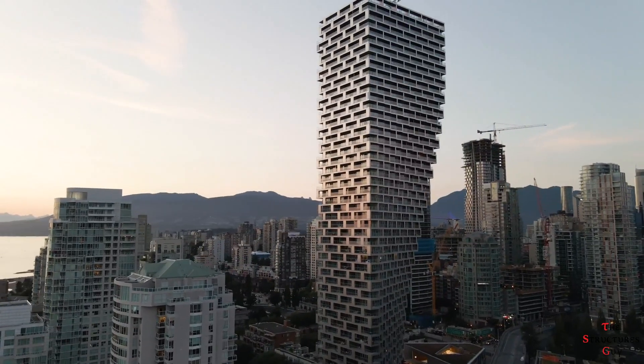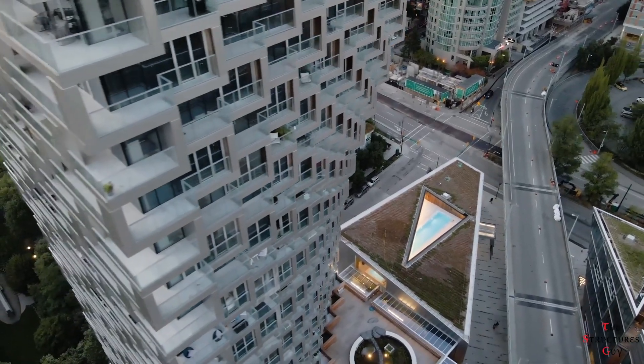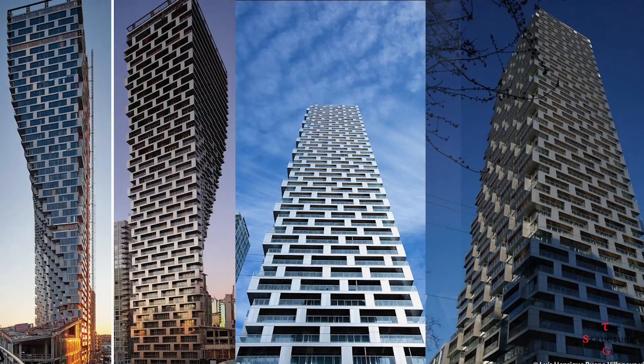The facade is composed of 2mm thick stainless steel panels with a bead-blasted finish. This marvelous building is not only robust in structural and architectural design, but also in sustainability and construction practices. I hope you enjoyed this video and learned something from it — see you next time.